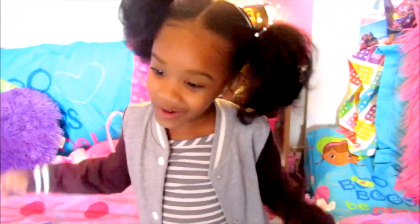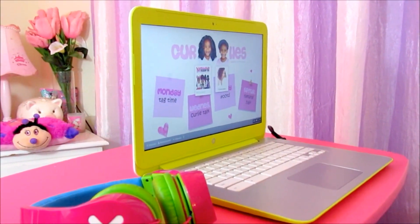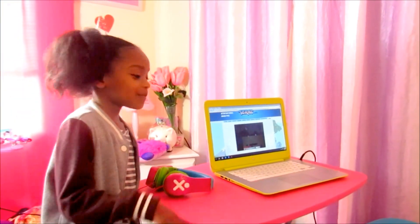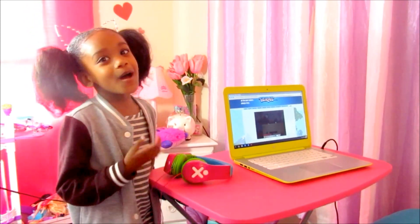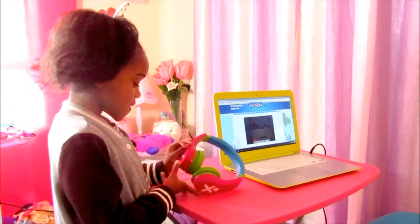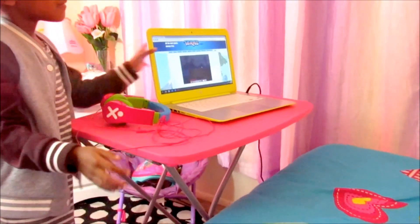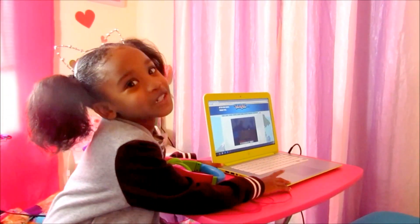So let's go in front of my bed. So here is my desk — my pink desk. I always put my computer here, and then I'll come up in front of my bed and get on my computer. And this is my computer — I got this for Christmas.